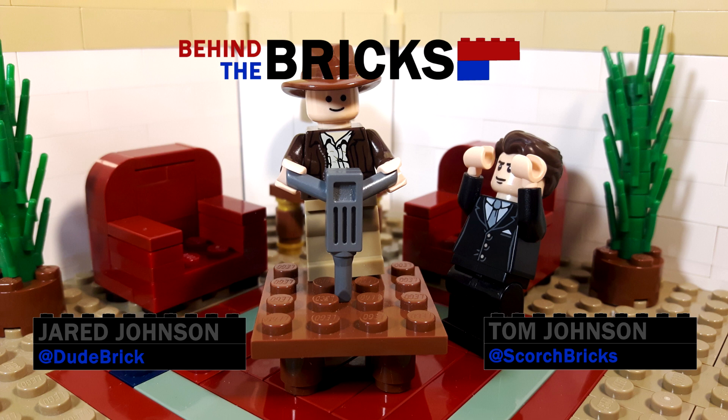Thank you all for listening. I hope you enjoyed this week's episode of Behind the Bricks. I've been Tom, and I've been joined by Jared. Thank you. We will be back same time, same place next week. Have a good one, everyone. See you later. Bye-bye.